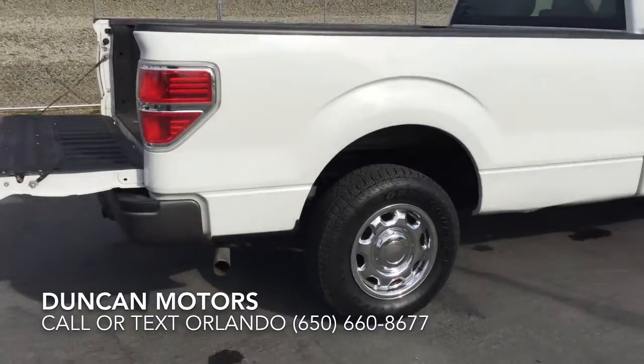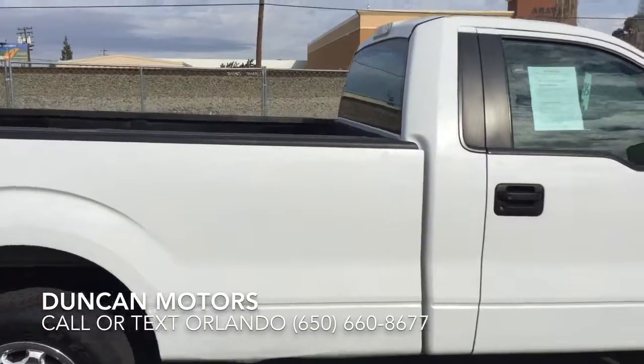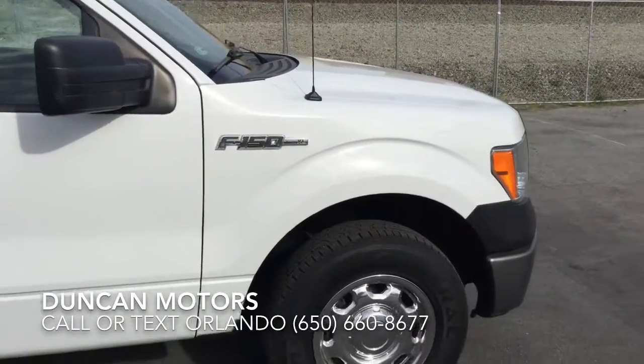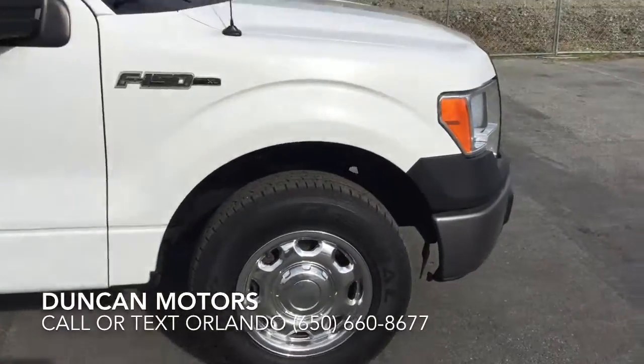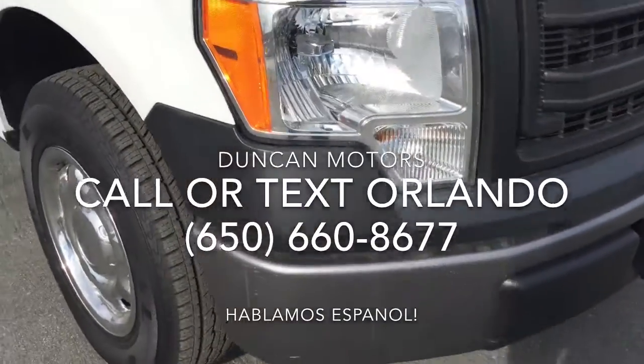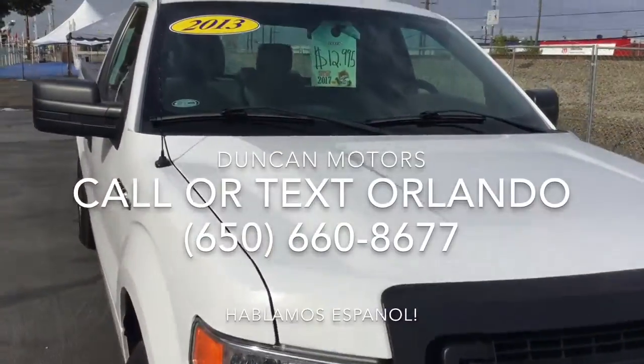So if you're looking for a truck that's affordable at the best price, please contact Duncan Motors. My name is Orlando and my number is 650-660-8677. That number is 650-660-8677 — call or text today.